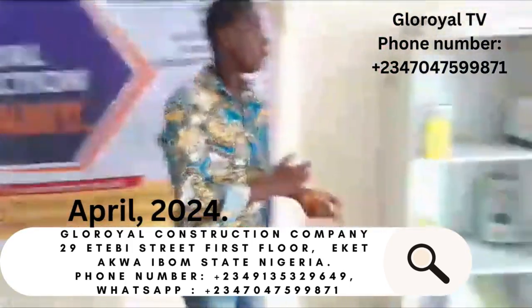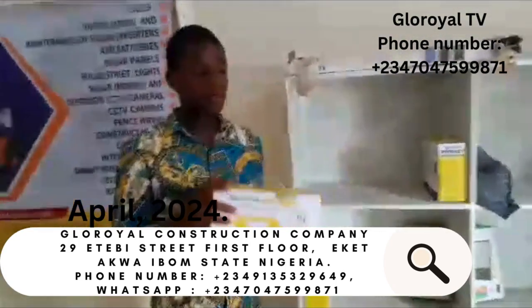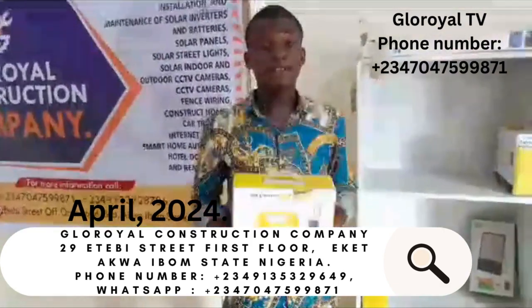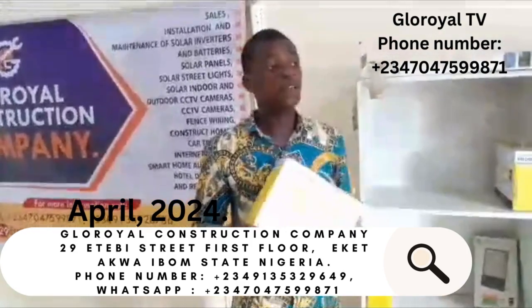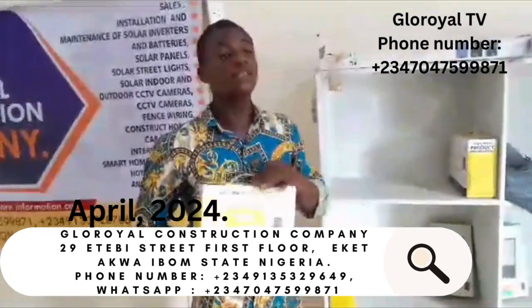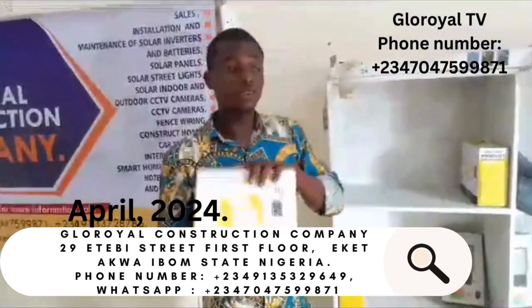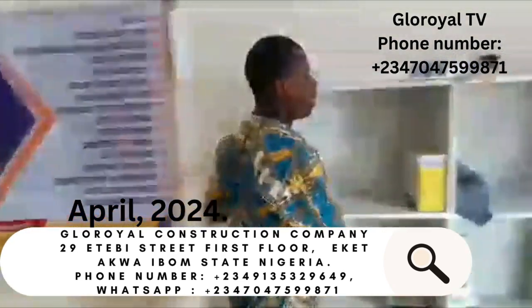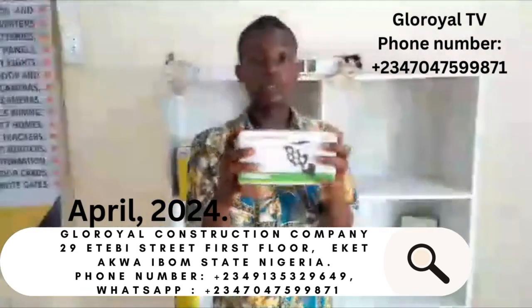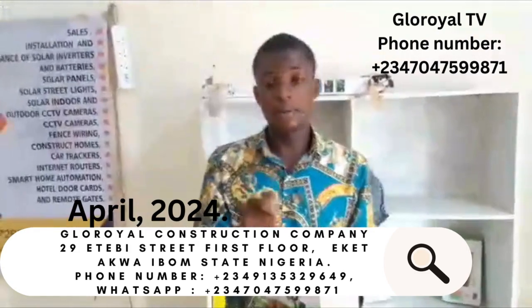Here in our office in Ekae, we have different solar equipment. This is our Alcomplex solar light. This Alcomplex solar light has a 6000mAh battery. This solar light is designed to charge your phone and it has three extra lighting points for the red light. This light goes for just 20,000 naira and it comes with mountable devices and also a remote control.